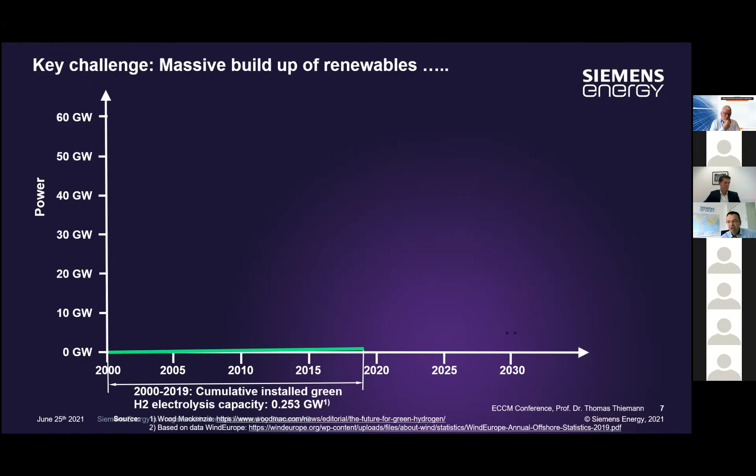To give a simple, pragmatic view: on the ordinate is power in gigawatts, on the abscissa the year starting from 2000. If I were in an auditorium I'd ask you: what has been built in terms of green water electrolysis — not alkaline — in the last 20 years? Believe it or not, it's only something around 0.25 gigawatts, roughly 250 megawatts cumulative worldwide. That is where we are today.